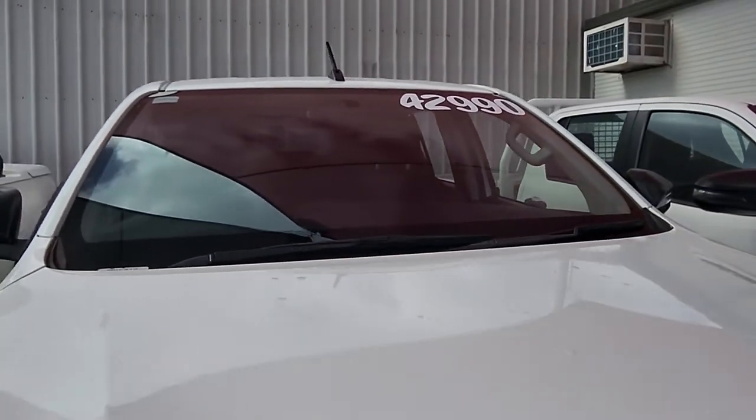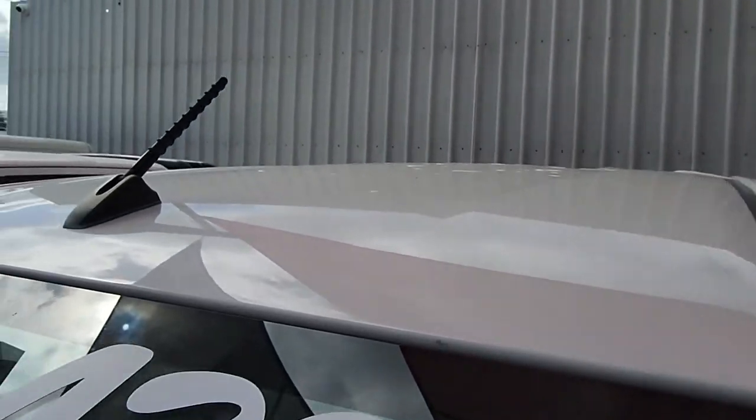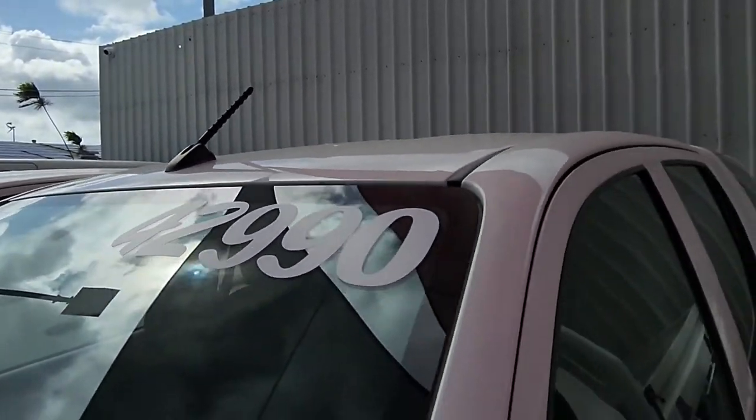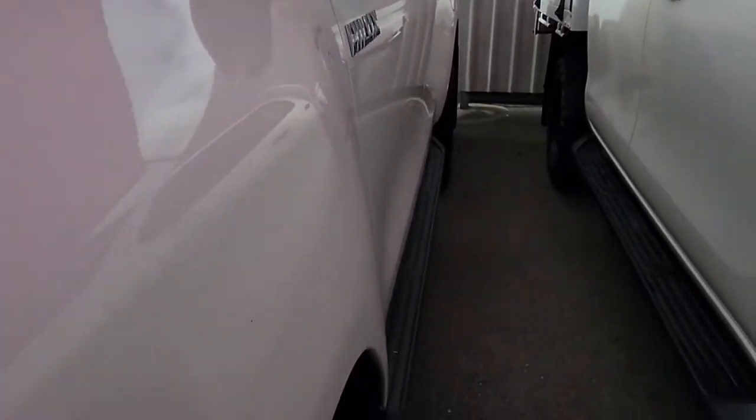The actual windscreen itself — no chips or cracks or anything like that. Taking it right up to the roof. Obviously, all our cars we guarantee no hail damage, no flood damage, no write-offs or anything like that — we won't touch them.